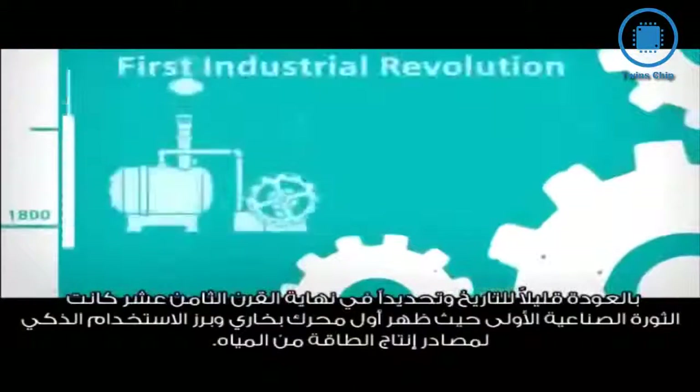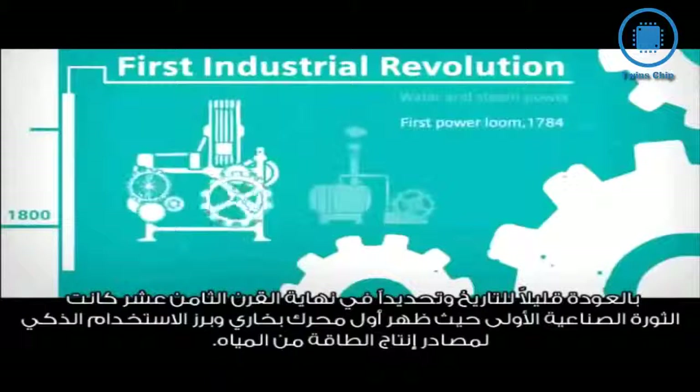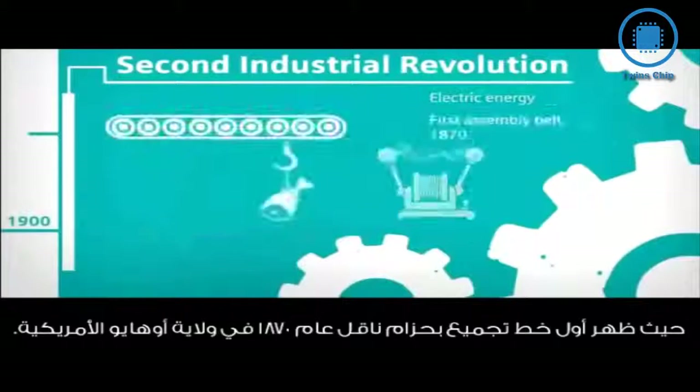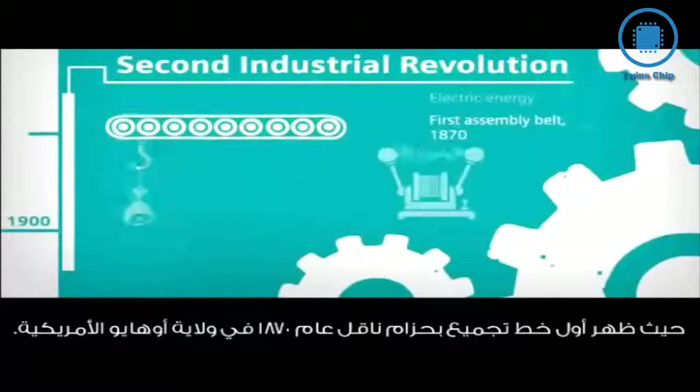A look back at history. At the end of the 18th century, the first steam engines and the intelligent use of hydropower revolutionized production. The late 19th century saw the rise of electrical engineering and mass production. The first moving belt conveyor was used as long ago as 1870 in the slaughterhouses of Cincinnati, Ohio.